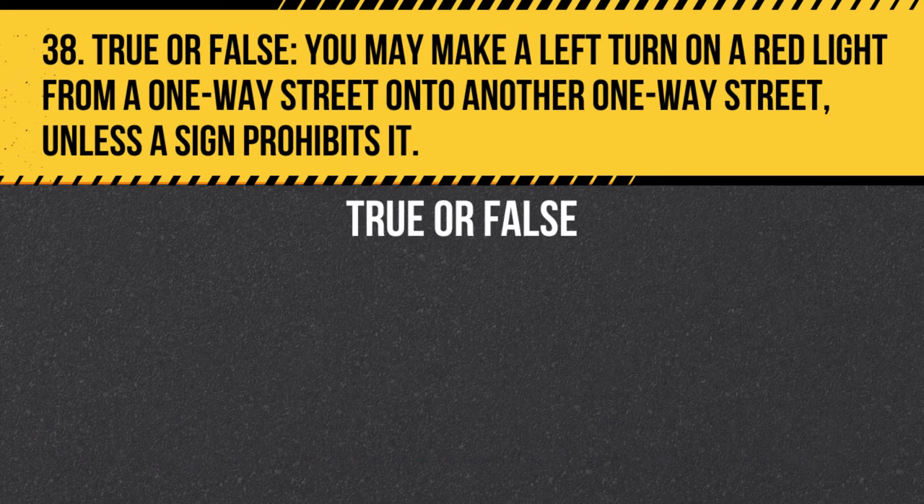Question 38. True or false. You may make a left turn on a red light from a one-way street onto another one-way street, unless a sign prohibits it. Answer: True. You may make a left turn on a red light from a one-way street onto another one-way street, unless a sign prohibits it. Be sure to come to a complete stop and yield to pedestrians and other traffic before proceeding.